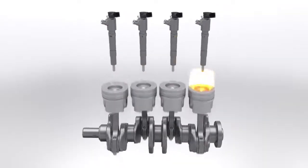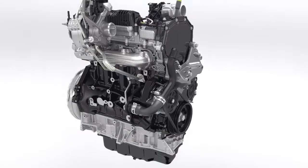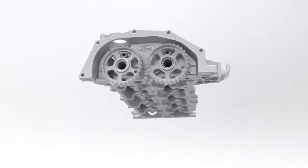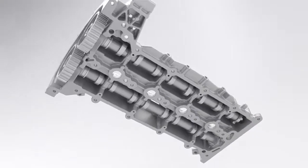With this, the new Transit Custom reaches improvements of up to 13% in fuel economy compared to the outgoing engine. The cylinder head features a sealed camshaft module that helps to reduce friction, weight and engine size, as well as aiding manufacturing quality.